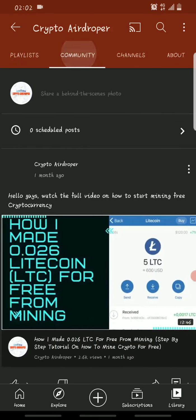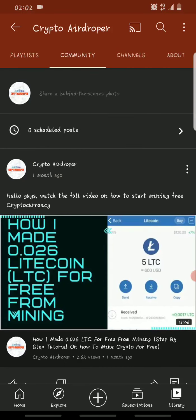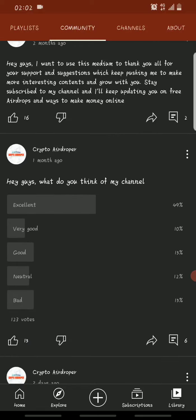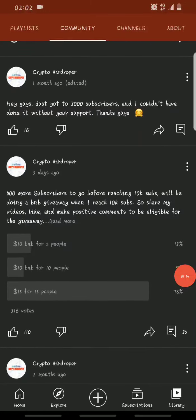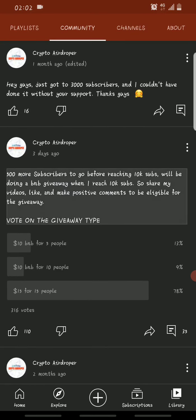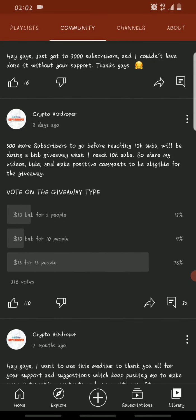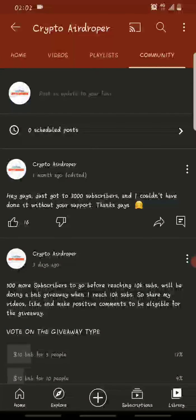A few days ago I asked you guys to vote on the kind of giveaway you wanted me to do. From the votes, a lot of people voted for me to give $15 out to 15 people — that's each person getting $1 worth of BNB.